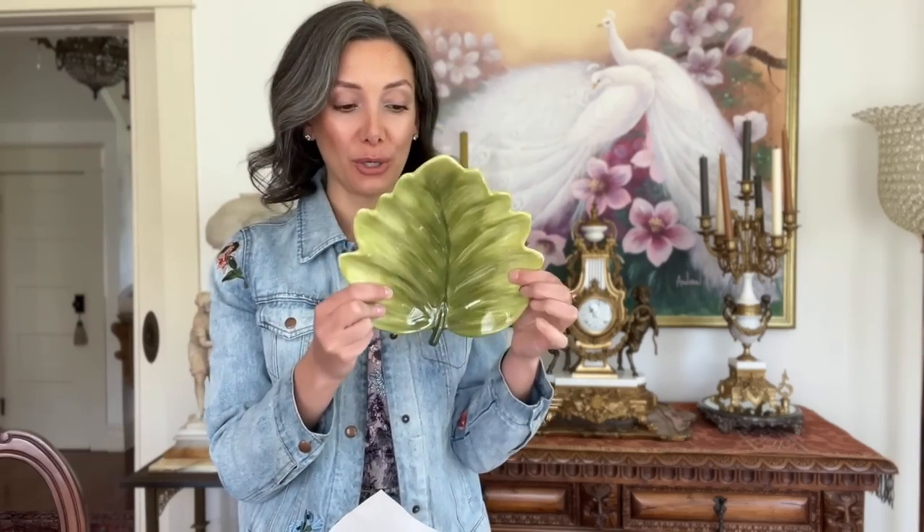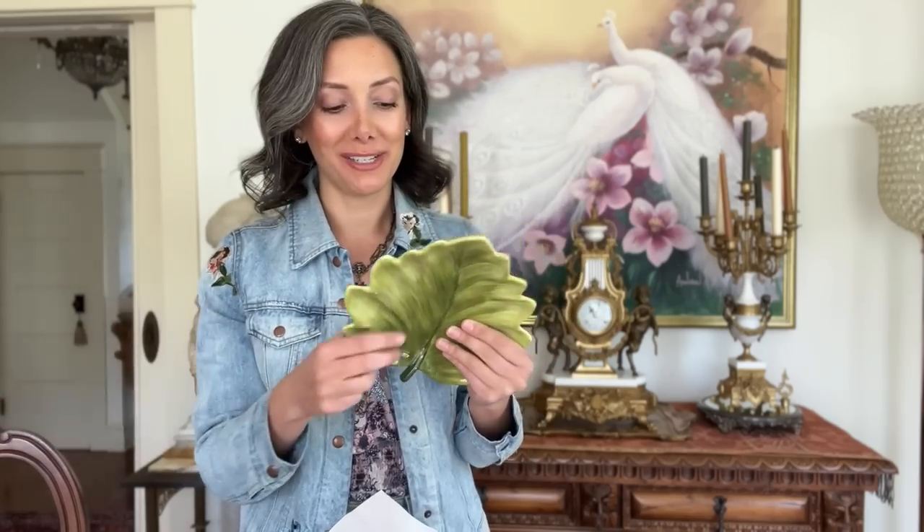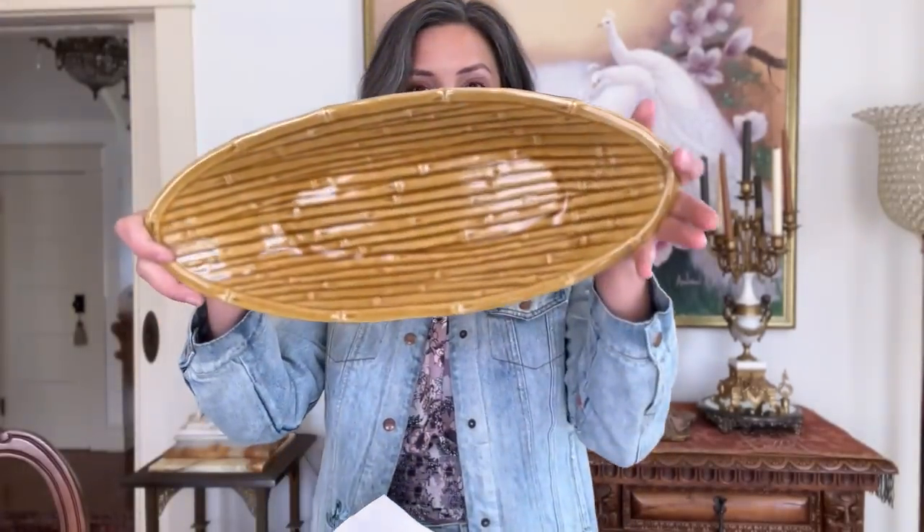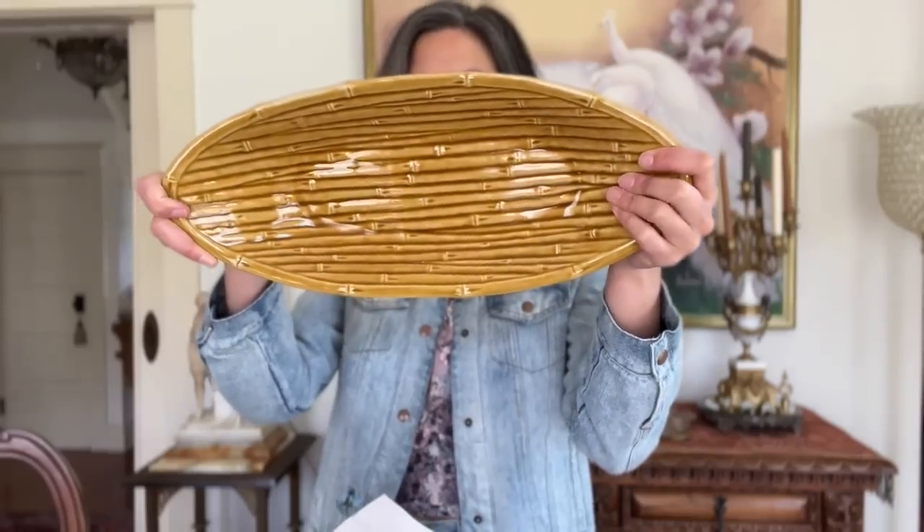This time of year is so fun for garage sales and thrift stores. I got the only three leaf plates they had — $3.99 each. They'll be perfect for a little lunch or dinner on the patio since they're a nice appetizer size. And then this bamboo-look platter is really cool — it'll be great for chips or a veggie platter. I also got this jacket at Goodwill last year because it had inverted roses on it, and I've been wearing it a lot this spring.